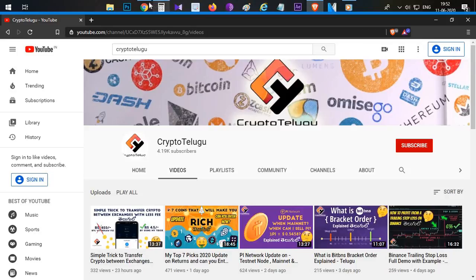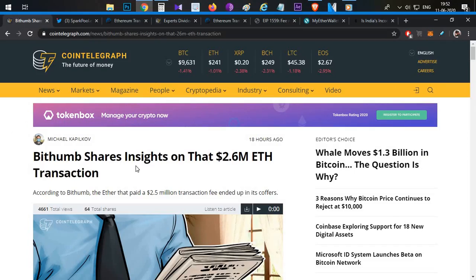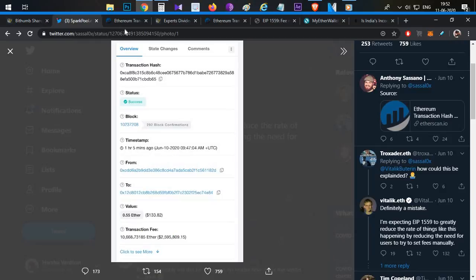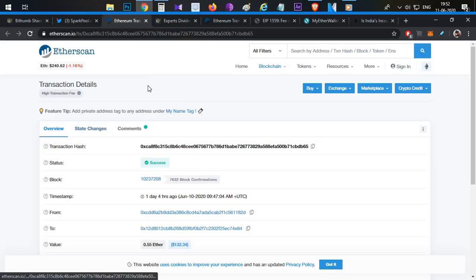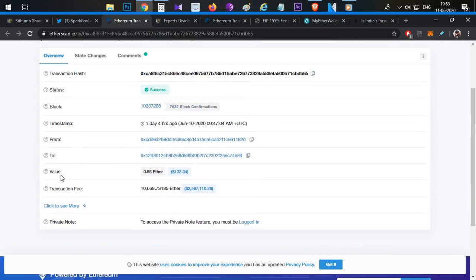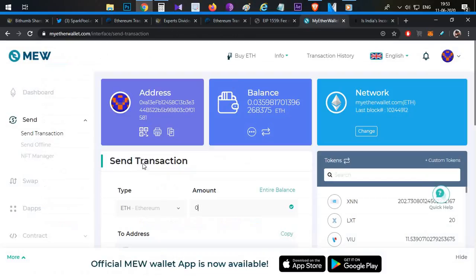Let's begin the video. For the first news, if you want to see this particular 2.6 million transaction fee, you can check it on the Ethereum block explorer — Etherscan. You can check the 'from' and 'to' address. The value of the transaction is 0.5 Ether, which equals 132 dollars, and the transaction fee is 10,668 Ethereum paid as gas fees.